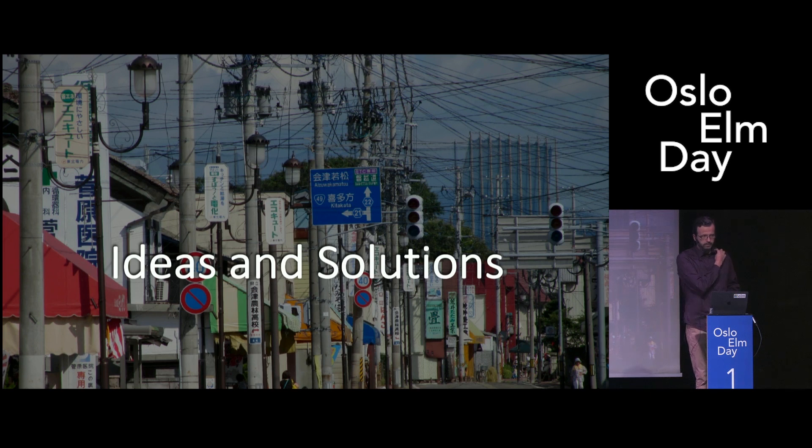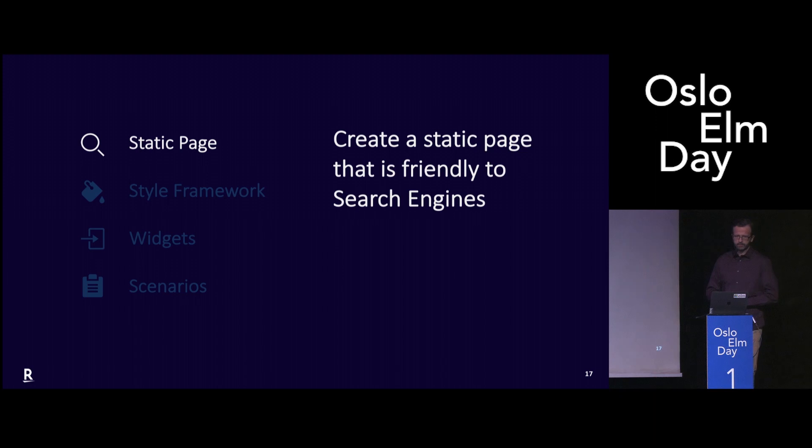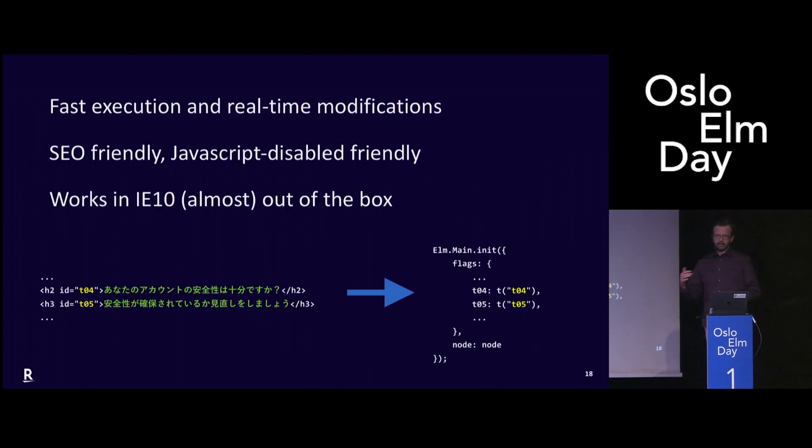The rest of the talk I'm going to share some of the ideas and solutions that we found in this year of using Elm. We can start from a simple one: static pages. This actually happened lately — we needed to build a static page. And once you are in Elm, you kind of don't want to go back to writing HTML or CSS. So we said, why can't we use Elm also for writing a single simple static page?